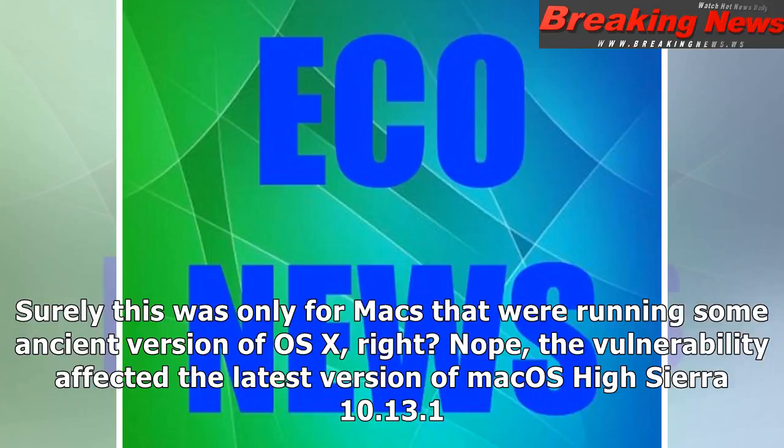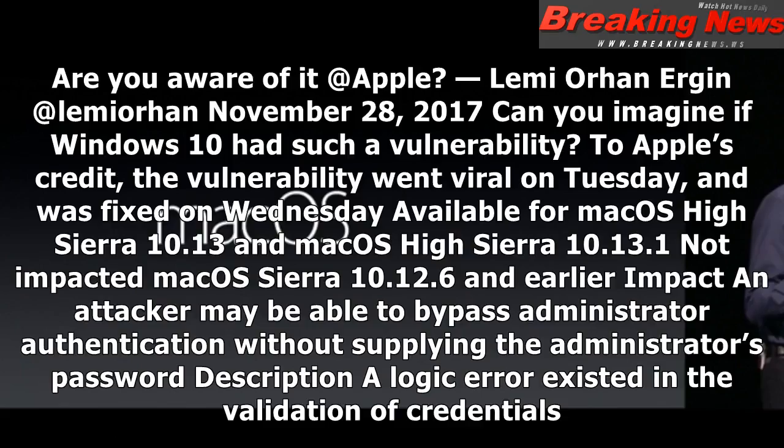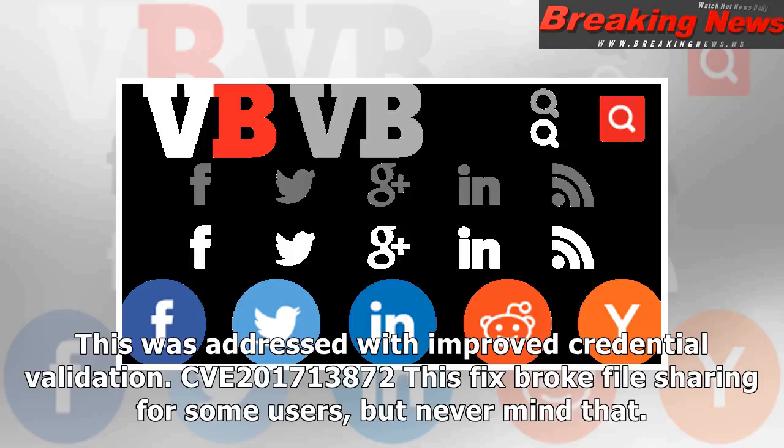Surely this was only for Macs running some ancient version of OS X, right? Nope. The vulnerability affected the latest version of macOS High Sierra 10.13.1. A tweet to Apple Support read: 'We noticed a huge security issue at macOS High Sierra. Anyone can log in as root with empty password after clicking on login button several times. Are you aware of it?' The vulnerability affected macOS High Sierra 10.13 and 10.13.1, but not macOS Sierra 10.12.6 and earlier. An attacker could bypass administrator authentication without supplying the administrator's password — a logic error existed in the validation of credentials, addressed with improved credential validation.